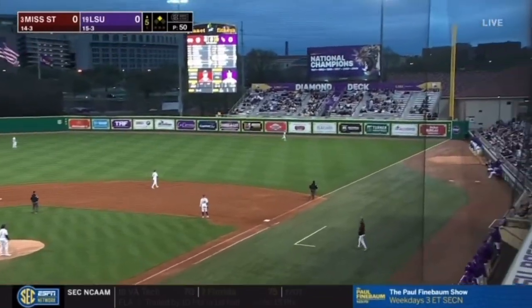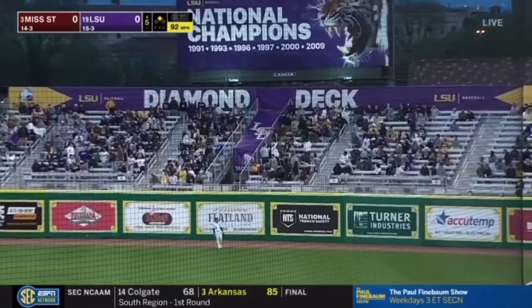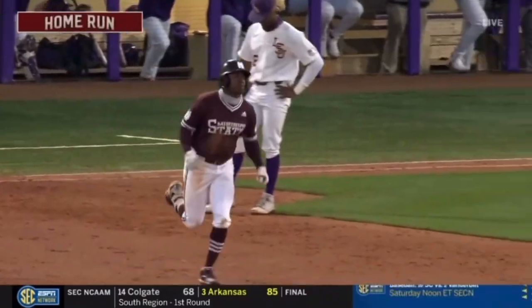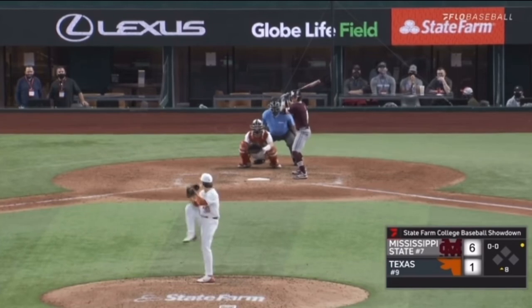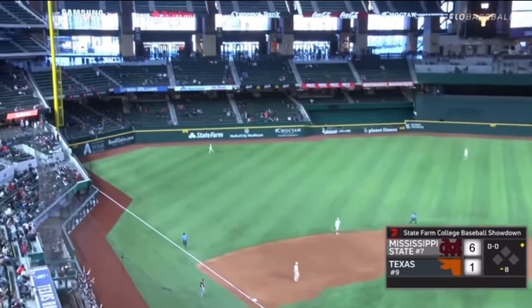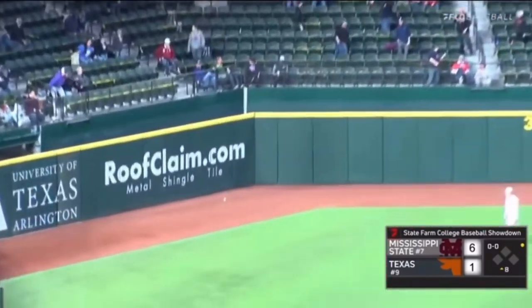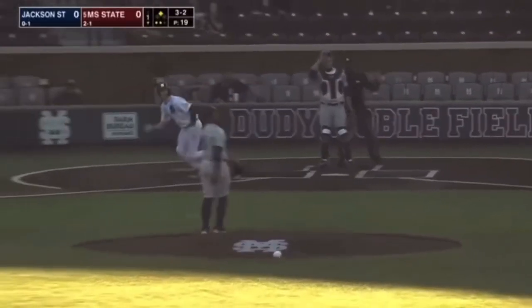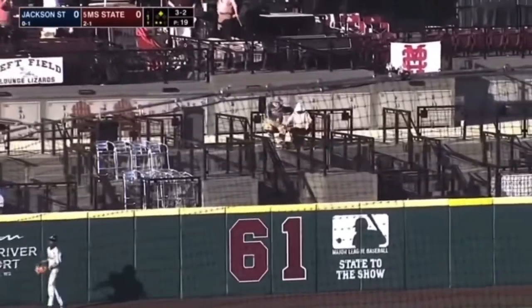Letting him swing, and he touches this one deep to right. That is 20 rows up in the bleachers. Two-nothing Mississippi State. That ball's dead — it is gone, I don't think we're seeing that one anymore. Perfect day at the 3-2. Fly ball lifted deep left field, it's high, it's far, she's gone. Home run.